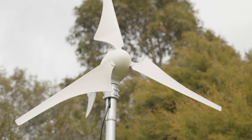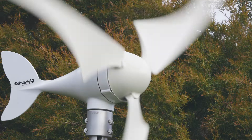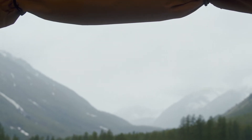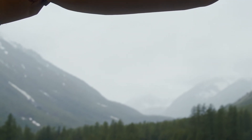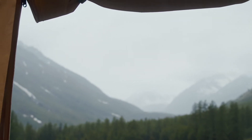The three blades, which measure 1.1 meters in diameter, are made from nylon fiber, making them extremely strong and able to withstand up to 45 meters per second of wind. You can also run the wind generator in any weather — the sun, the snow, the middle of the desert — and because it's IP67 rated, you can even run it in the pouring rain.